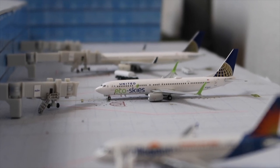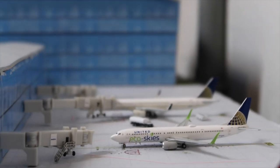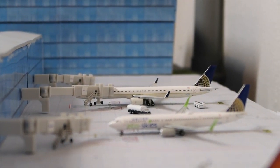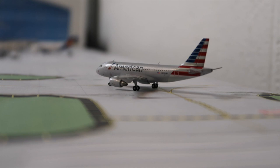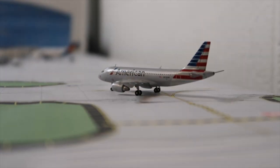A JetBlue A320 is about to get bags loaded for Fort Lauderdale. An Allegiant A319 is getting passengers deboarded from New Orleans. A United 737-900 EcoSkies is pulling into the gate from Denver. A United 757-300 is getting fueled up for San Francisco. An American A319 is pulling off the runway, arriving from Dallas.